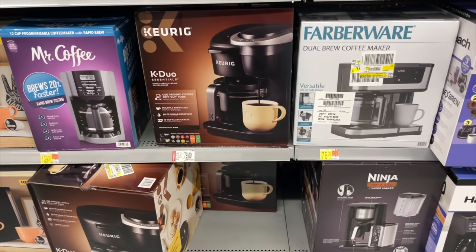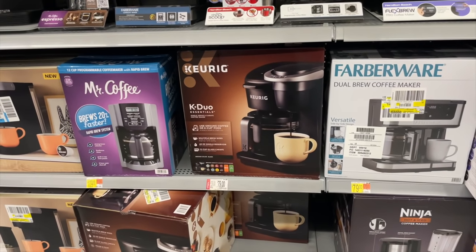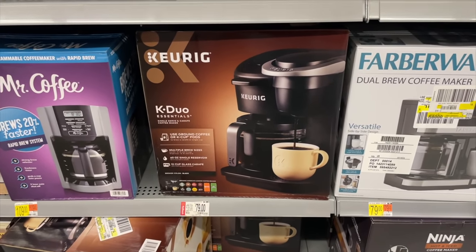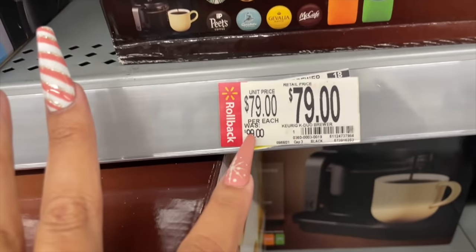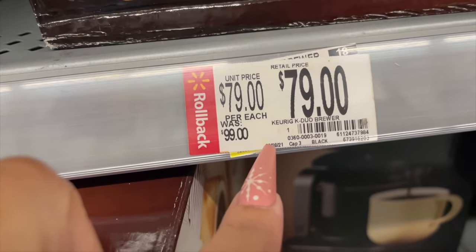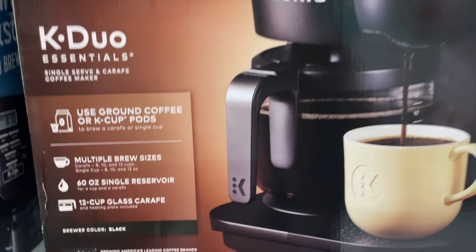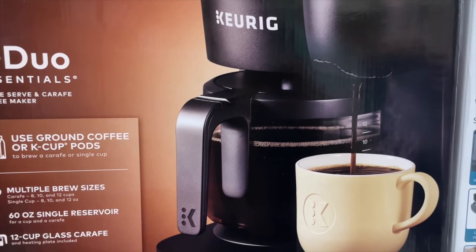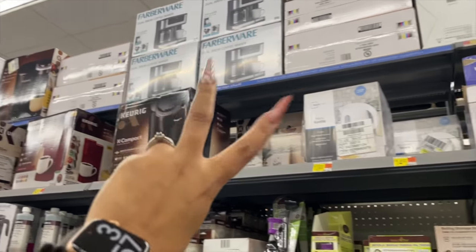This is a hidden clearance here at the store but it is on BrickSeek. This Keurig K-Duo - it's the Keurig plus the coffee cup - is on clearance for $59. It was $100, then they put it on rollback back in September 2021, and now it's on clearance for $59. I'm going to show you guys the barcode to check your stores. If you're confused on how to look for clearance at your local Walmart, don't forget to watch my previous video with tips and tricks.